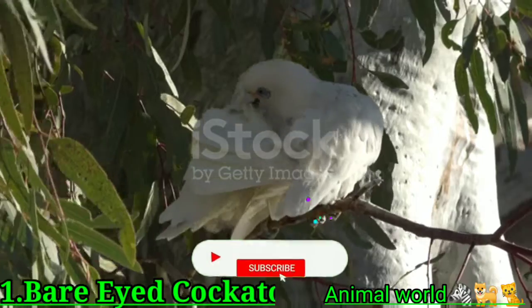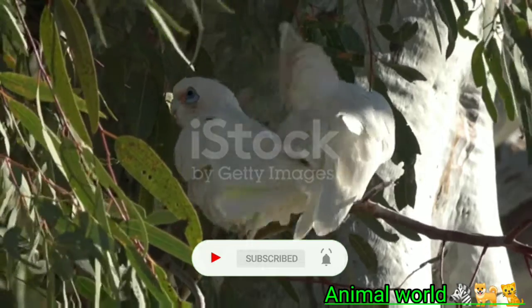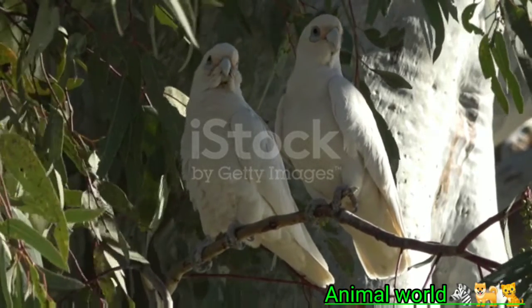The bare-eyed cockatoo might not be the prettiest parrot, but it makes up for it in personality. Sweet, playful, and intelligent, these birds are smaller than many cockatoo species. This makes them a good option for families with children and those who lack the space to accommodate a large parrot.